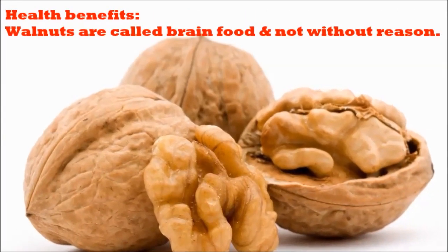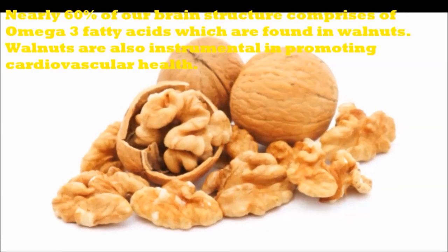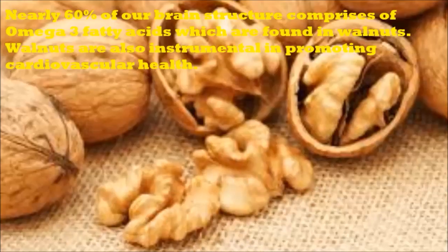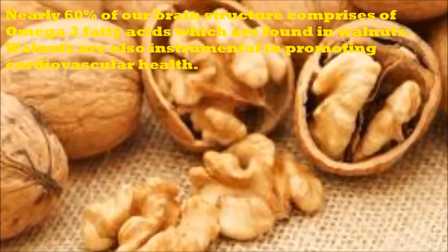Health Benefits. Walnuts are called brain food and not without reason. Nearly 60% of our brain structure comprises of omega-3 fatty acids which are found in walnuts. Walnuts are also instrumental in promoting cardiovascular health.